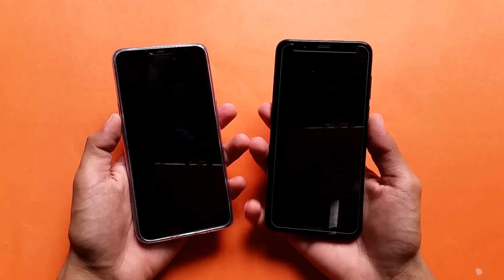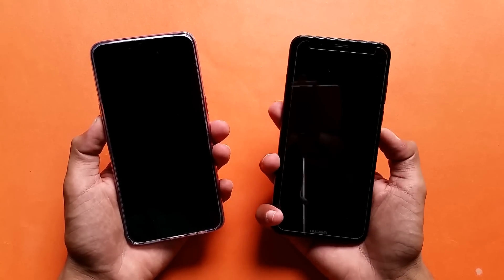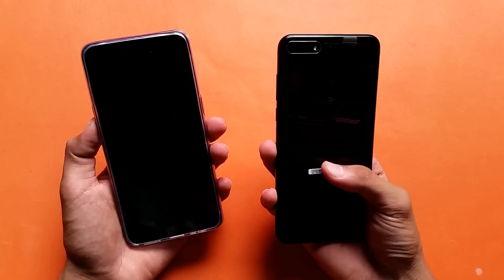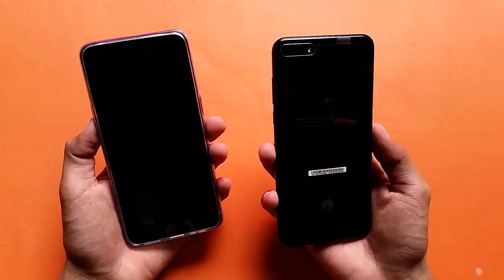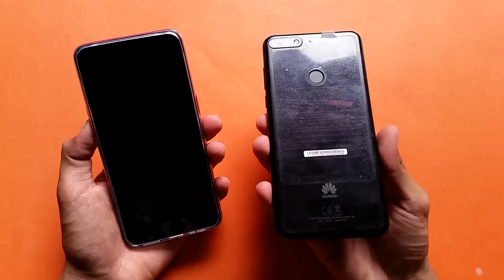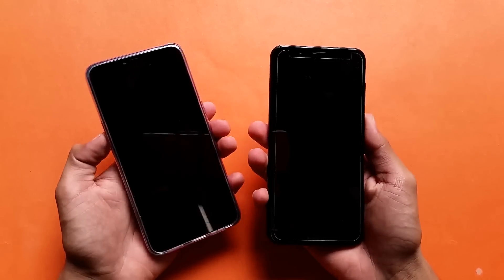Hey guys, I am back and it's time to do a speed test between the Oppo A3s vs the Huawei Y7 Prime. The Huawei Y7 Prime is a very good phone. I bought this phone from Apple Mobile Shop in Aziz Market, Buriwala — it is a very good shop for old and used phones as well.